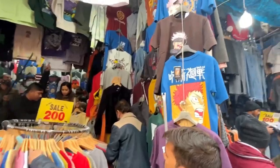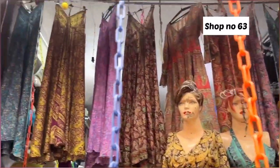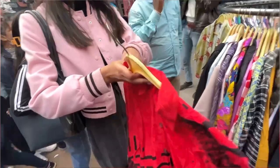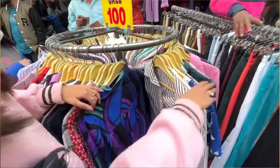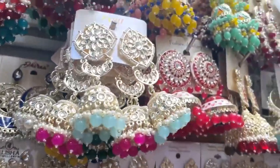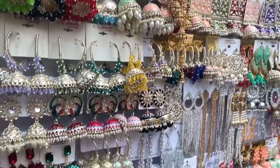This is shop number 63 where you will get a lot of different things. I bought a shirt here and liked another one too, but I put it back. Everything was 100 rupees — a very unique collection. I wanted to buy more but held back. You will also get earrings here, but since there's no wedding at my house right now, I avoided them.